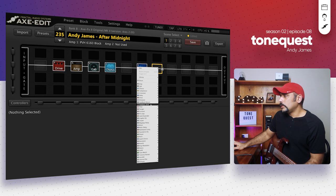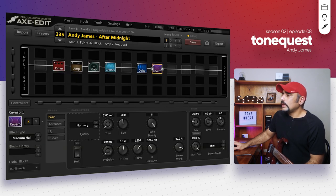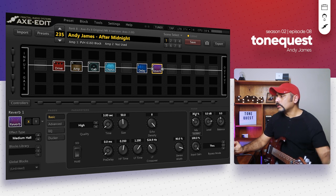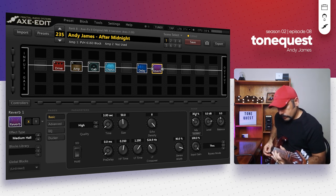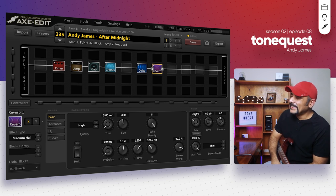The last block I added was reverb — this could have been added in post during the mix or maybe Andy had it in his Kemper too; I'm not sure, but I like it. Medium hall does the trick here. Quality set to high, time set to three seconds, and mix set to around 30% — which is quite a lot of reverb. So let's hear how this sounds with the reverb on.